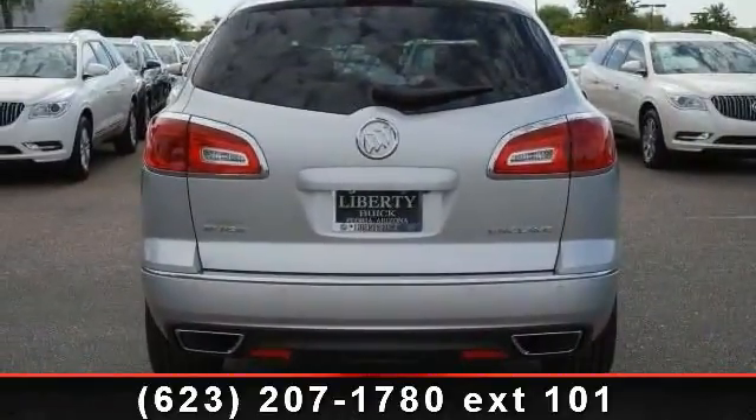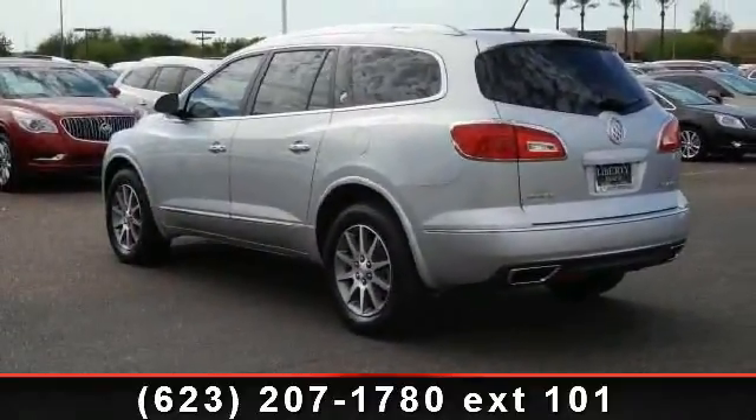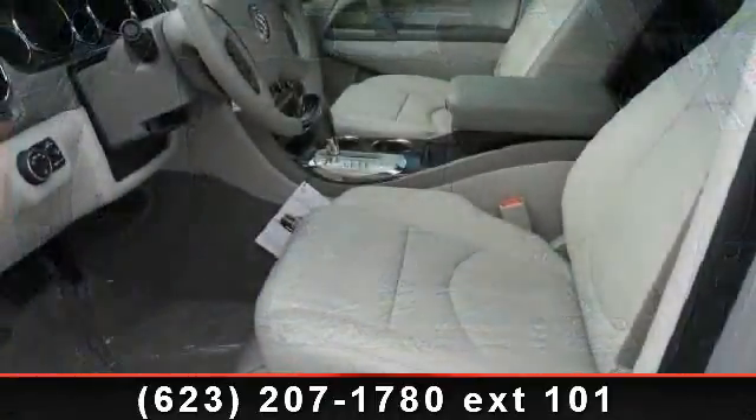Some of the top features included with this vehicle are front-wheel drive, navigation from telematics, power windows, heated front seat, security system, bucket seats, rear parking aid, and power door locks.